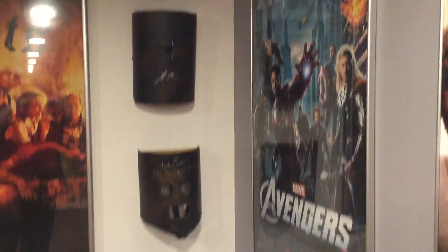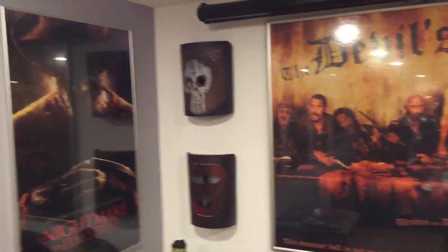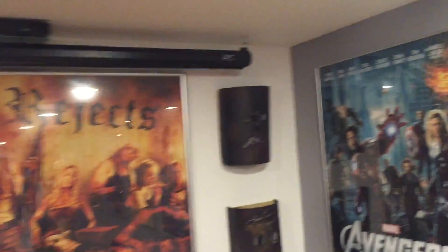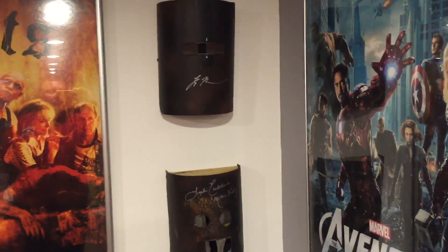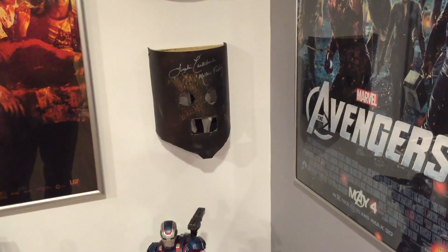These are the shootout masks from The Devil's Rejects — the shootout scene in the beginning. That's signed by Otis. That's signed by Tyler Mayne, which a lot of people didn't know he played Rufus in that. And that is signed by Mother Firefly.